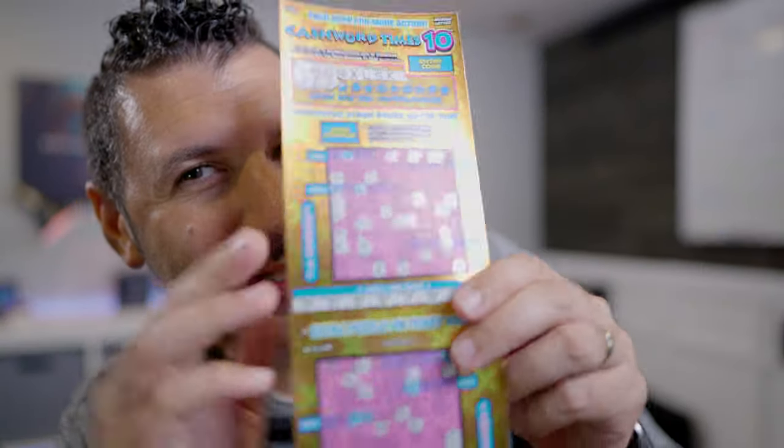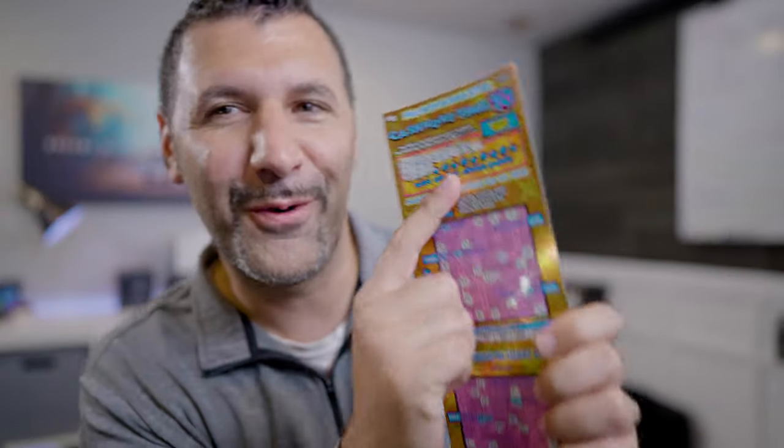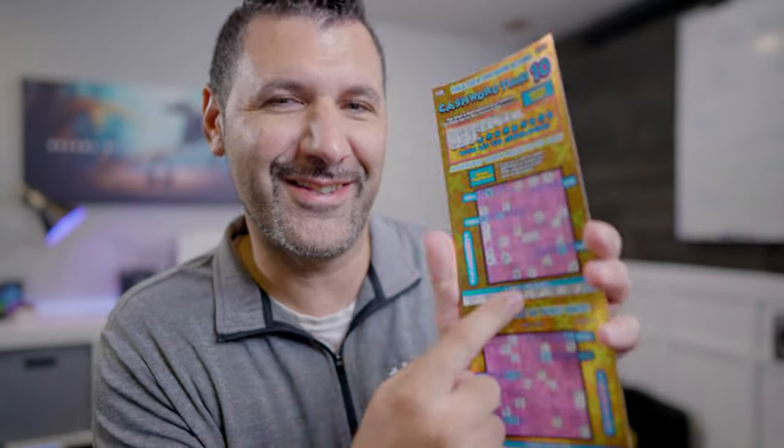Just like any lottery ticket, you get W, Z, and J — which is completely ridiculous. Who's going to have a word with W, Z, or J in it? I've got one scratch-off left on that row, and I'm almost halfway done overall. We'll see how this turns out.